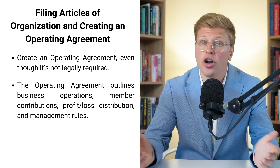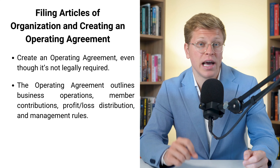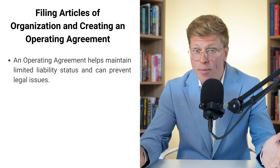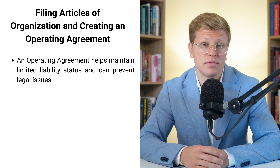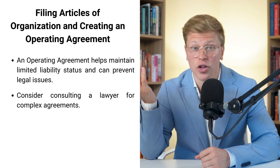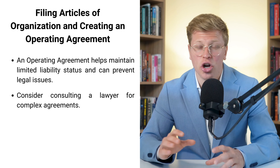Without an operating agreement, if something goes wrong or there's a disagreement, Pennsylvania law decides how to handle it — and that might not work out in your favor. Having a solid operating agreement also helps maintain your LLC's limited liability status, which is the whole reason you're setting up an LLC in the first place: to protect your personal assets. You can write an operating agreement on your own using templates online, but if your business is complex or you're unsure about something, it might be worth talking to a professional.